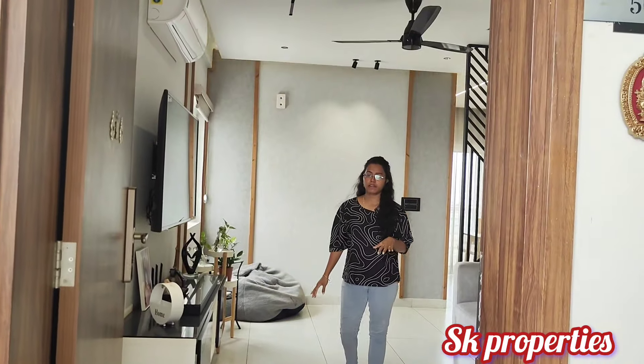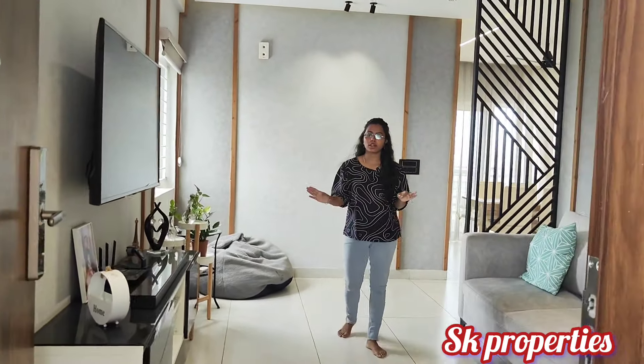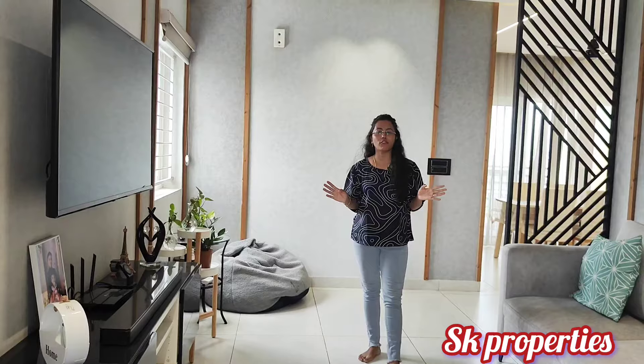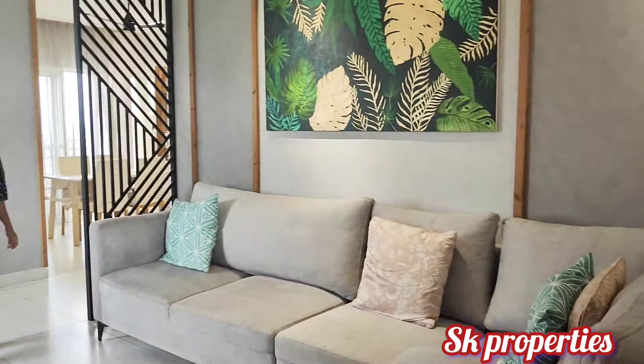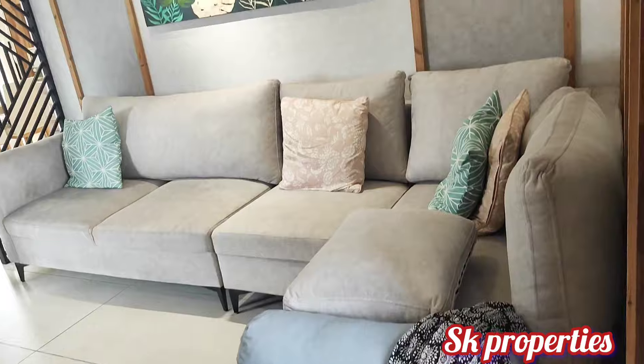Hello, welcome to the 3BHK flat. It is fully furnished and has a fall ceiling. You are looking at the hall area. It is a 1525 SFT flat. It is north facing and on the 5th floor.